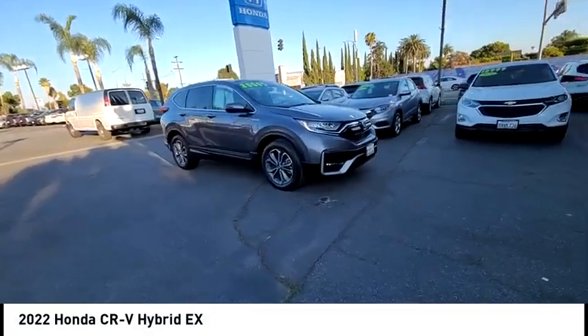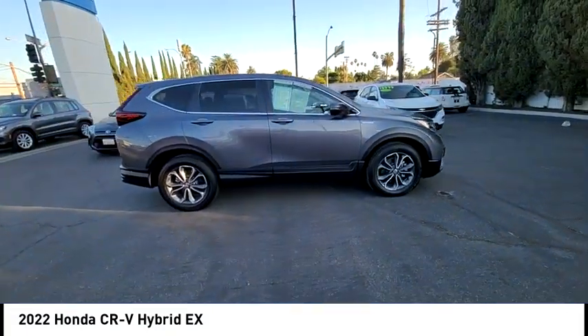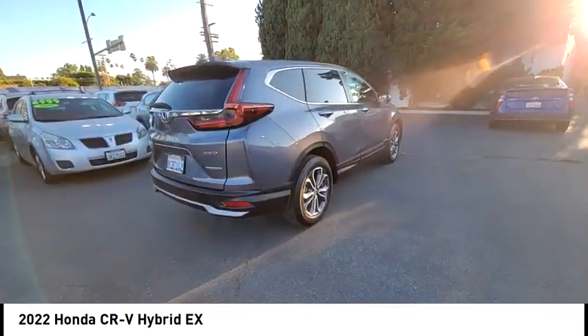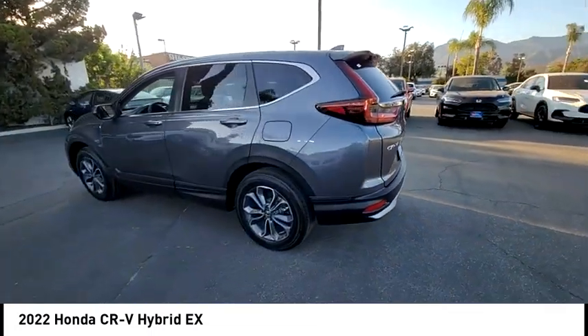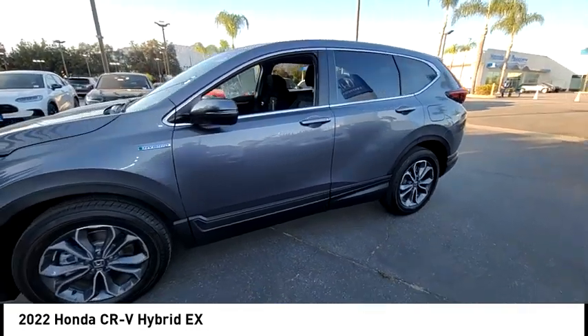Looking for the right vehicle? Check out the 2022 CR-V Hybrid. The Honda CR-V Hybrid offers a powertrain with plenty of energy, a cabin with plenty of room, and a ride with plenty of comfort. This is all in addition to the fact it's a hybrid vehicle and the additional efficiency that it offers.